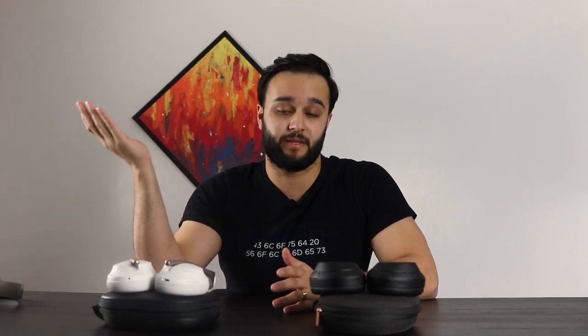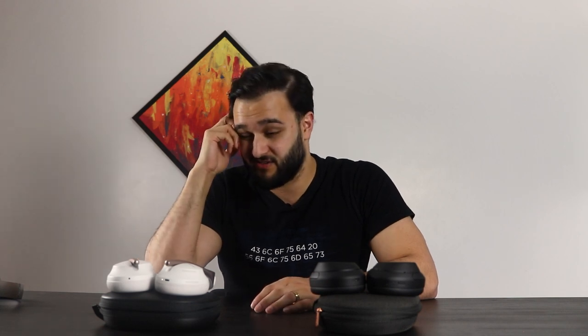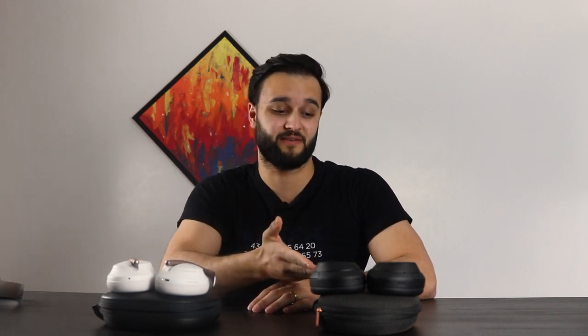The only one I didn't compare these to is the AirPods Max, which is a completely different beast — and also $550. For half that price, you get the XM4s. And a lot of YouTubers, including myself, are still going to use the XM4s as daily drivers.